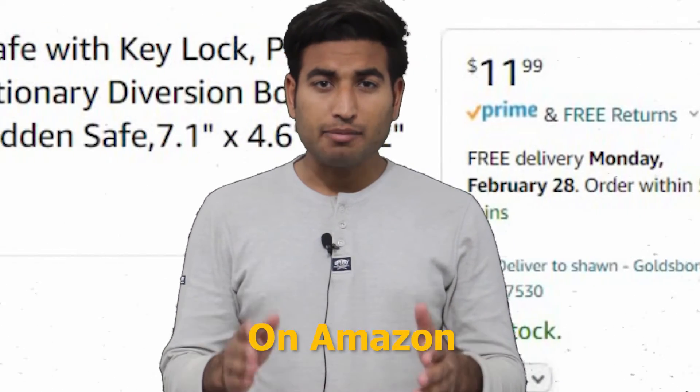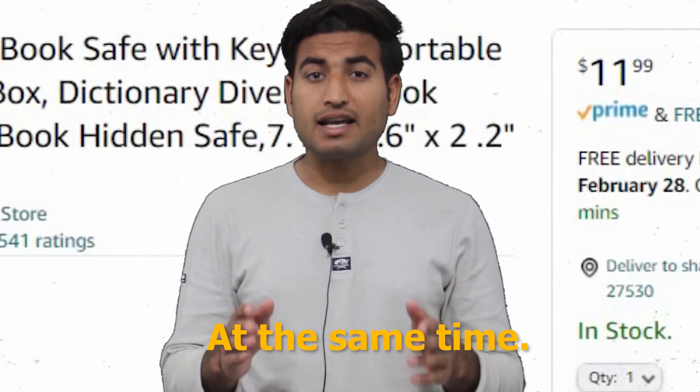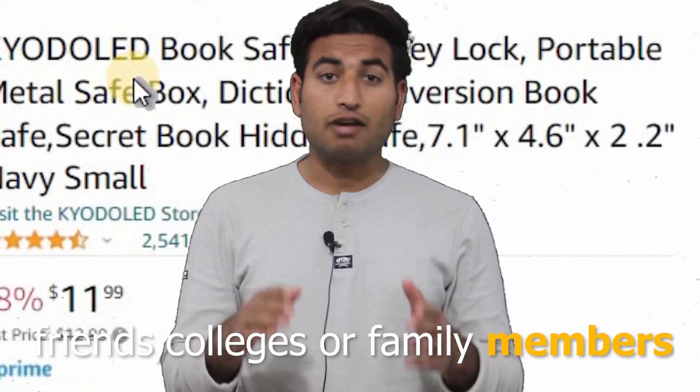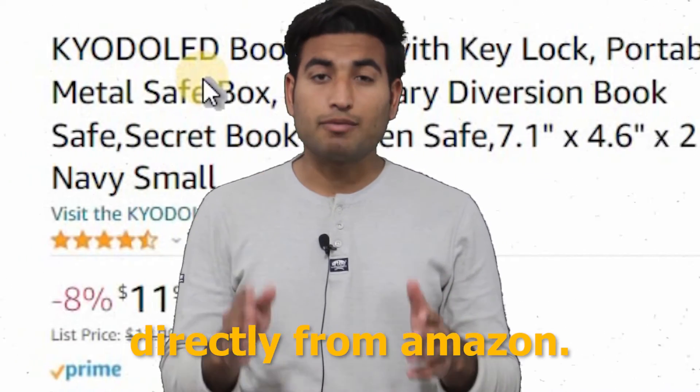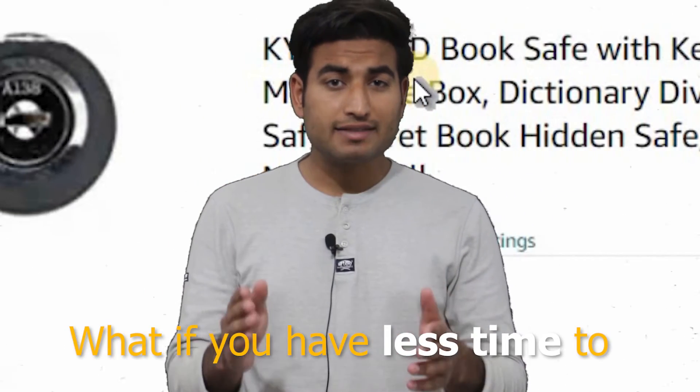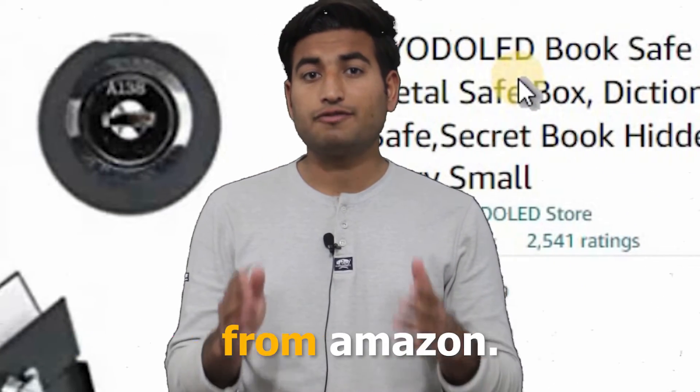How to purchase multiple items on Amazon for multiple addresses at the same time. Sometimes we send gifts to our friends, colleagues, and family members directly from Amazon, and it takes too much time to process all of them one by one. What if you have less time to process all those multiple orders from Amazon?